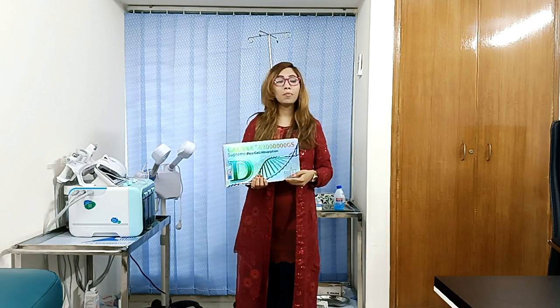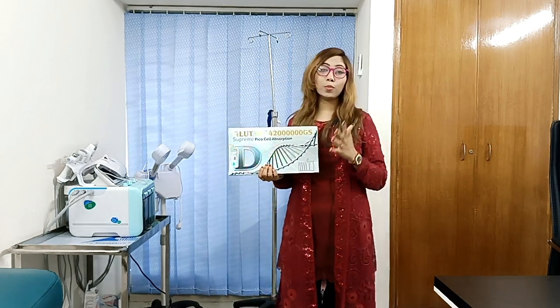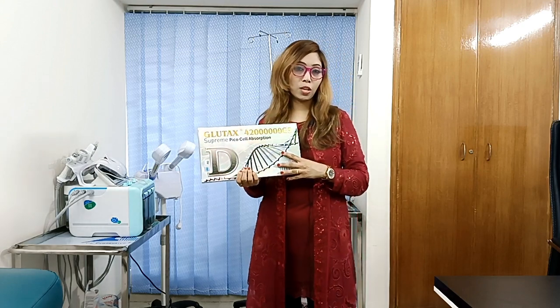We have these available for purchase and retail. We will now see the latest and brand new Glutathione box. It has been imported from Italy. Glutex has 4,000,000 mg power.